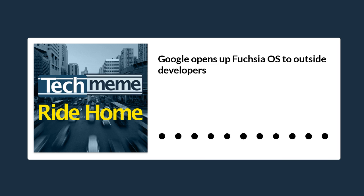Google says it is opening up its open-source Fuchsia OS to outside developers — the first formal announcement of the project Google has ever made, quoting 9to5Google.